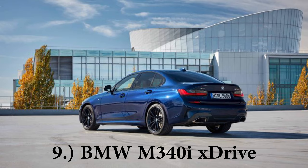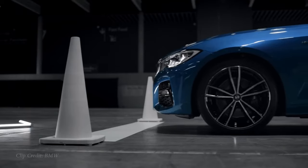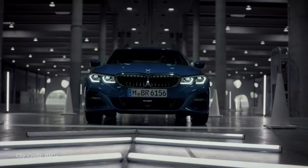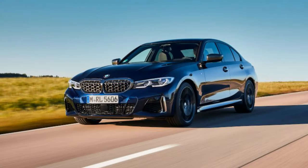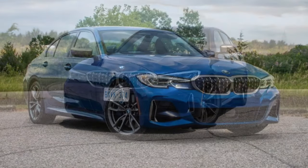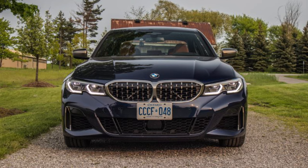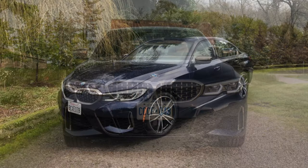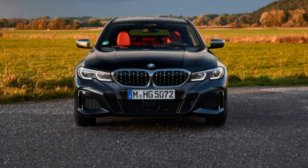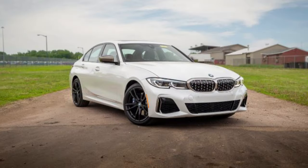Coming in at number nine on my list being the BMW M340i X-Drive. Starting price $56,000 even. Powering this one is a three liter twin power turbocharged inline six cylinder — that's the beauty of an engine right there. 382 horsepower, 369 pound feet of torque, sent to all four wheels through BMW's X-Drive all-wheel drive system. Zero to 60 time in 3.8 seconds — that's under four seconds, and that is faster than my 2019 Ford Mustang GT. And the beauty of this one is that all-wheel drive system that prevents any kind of slippage when you really hit the gas off the line.